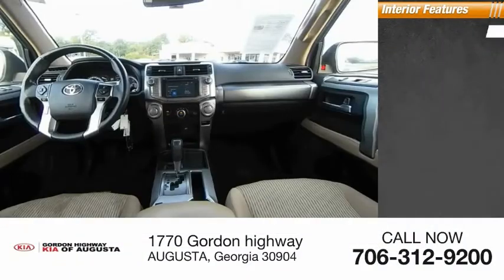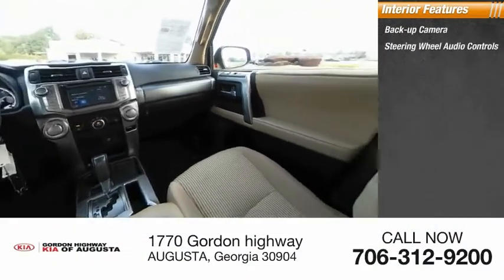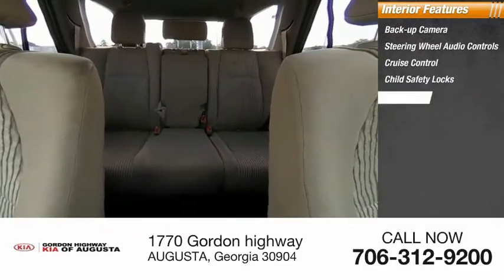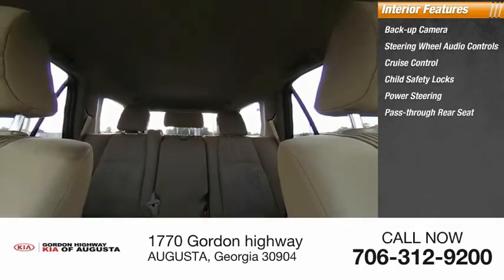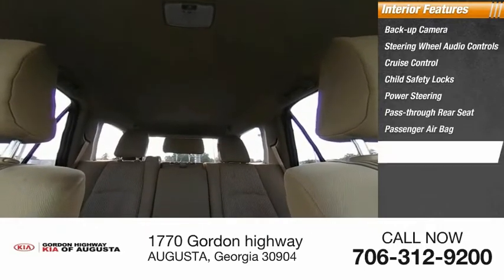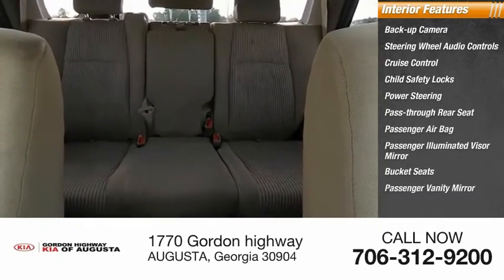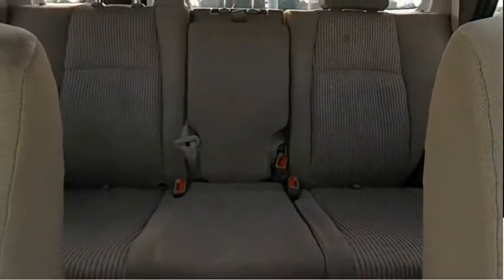Inside you'll find a backup camera, steering wheel audio controls, cruise control, child safety locks, power steering, pass-through rear seat, passenger airbag, passenger illuminated visor mirror, bucket seats, and passenger vanity mirror. Come take a test drive today.